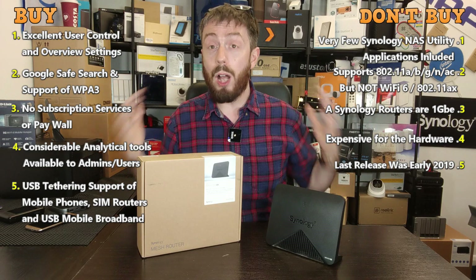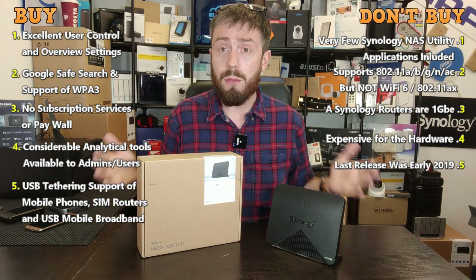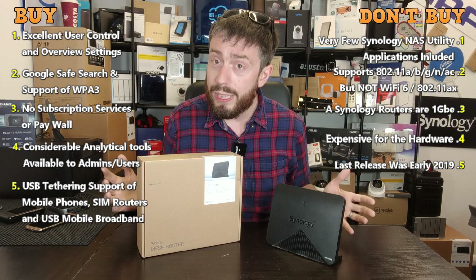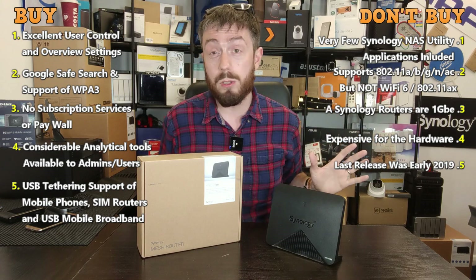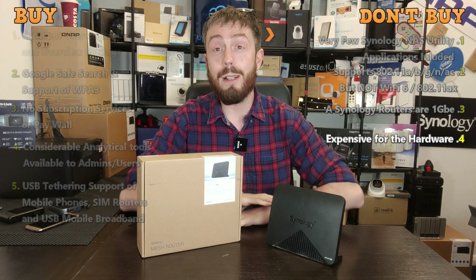Thank you so much for watching. We are going to continue talking about network devices, mobile routers, mobile tethering, and these throughout the course of the next month or so. If you want to learn about those and choose the right solution for you, click subscribe. If you've enjoyed this video, click like. Otherwise, visit the links in the description to all of the resources I talked about today, as well as lots of information and guides. I will see you next time.